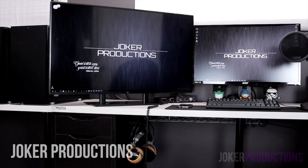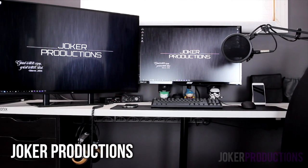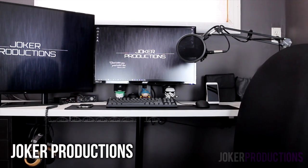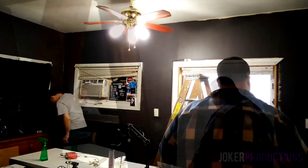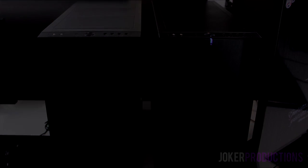Hey, what's up guys — Joker here. I run a PC gaming and hardware review channel on YouTube called Joker Productions, and today I'm going to be taking you on a tour through my brand new setup for 2016. I recently did an entire vlog series on my channel documenting the transformation, but I wanted to do the final tour in a big way. Let's get straight into the setup.